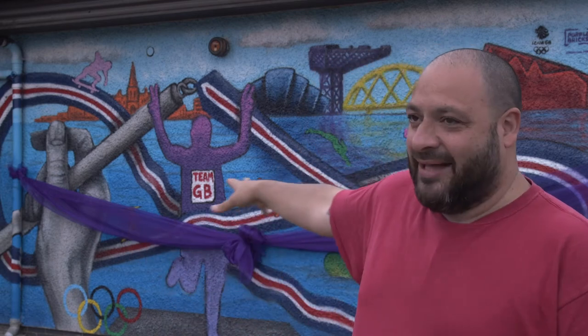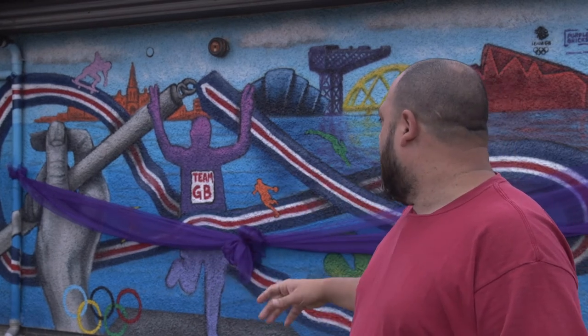I got given the kids' drawings and there were a lot of hands — they drew round their hands and stuff like that. So as you can see in the mural, I painted a big hand, and the other thing was the gymnast with the ribbon. So yeah, that's how this came about — basically taking the kids' designs and tweaking it and making it an eye-catching mural.